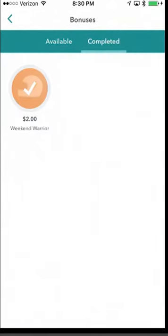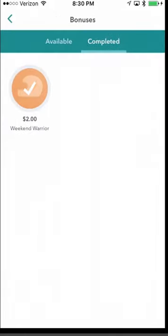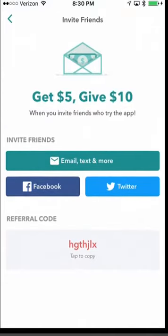I got a Weekend Warrior bonus — you get an extra amount for getting a certain number of discounts over the weekend, which added an extra two dollars to my account. Invite Friends gives you a referral code, like most apps. You can share via email, Facebook, or Twitter. If you refer people, you get five dollars and they get ten dollars.